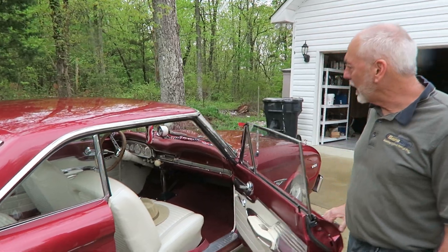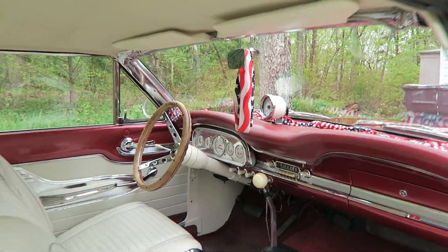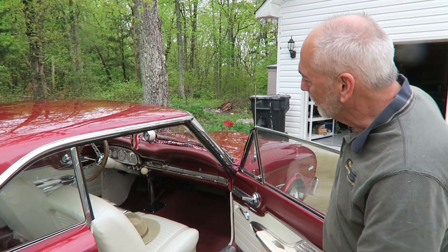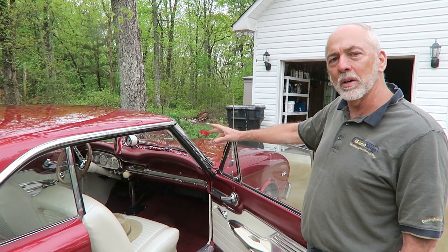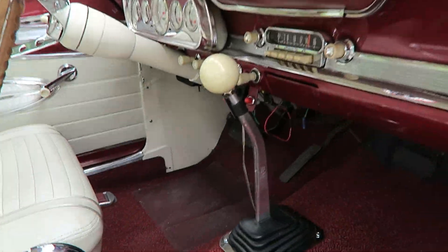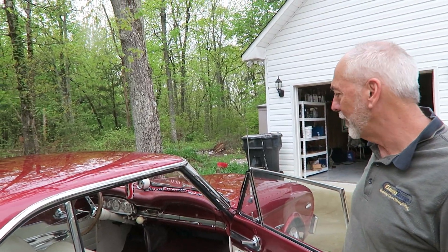The gauge cluster is also aftermarket — I updated all the gauges to new ones, including a 140-mile-an-hour speedometer. I also changed the shifter from the column to the floor, and with that the transmission went from a two-speed automatic to a four-speed automatic overdrive.